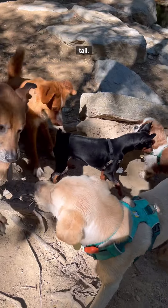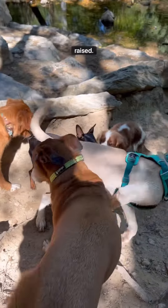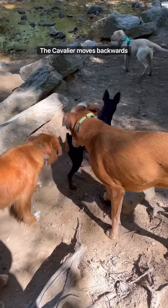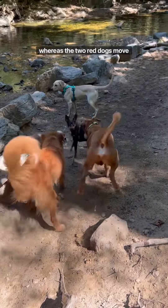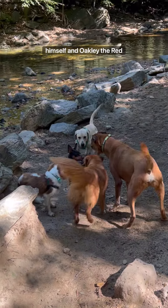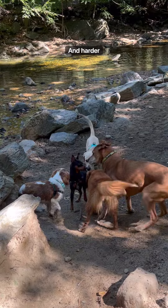The Cav has a low tail that is starting to tuck, whereas the MinPin's hackles are raised, ears are erect, and pointing forward. The Cavalier moves backwards, whereas the two red dogs move forwards to sneak a sniff. The MinPin continues to assert himself with an overall stiff demeanor and harder stares.